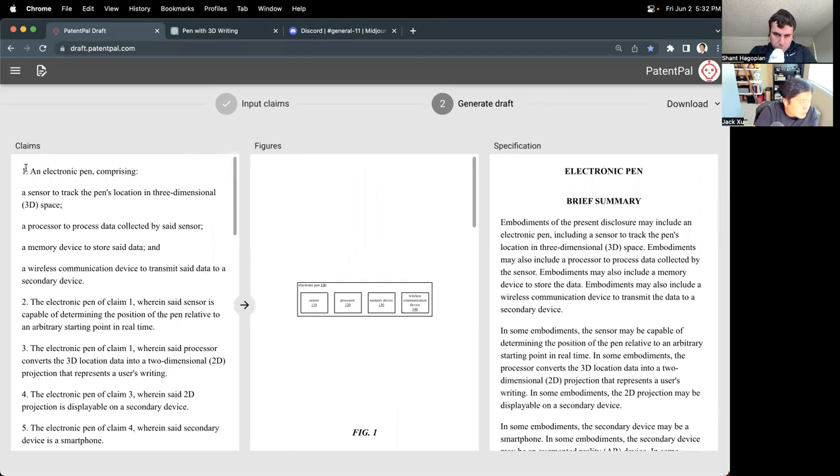Figure one corresponds to claim one, showing the root concept of the electronic pen containing its four sub-elements: the sensor, the processor, the memory device, and the wireless communications device.